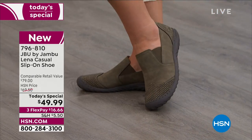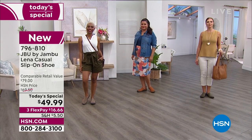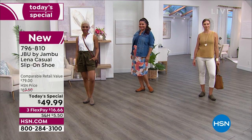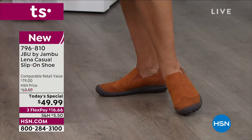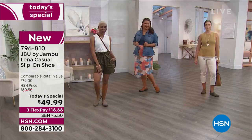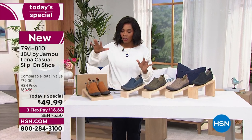Here's the item number: 796810. I'll show you all of the colors, and we do have medium and wide widths. We started with size six, go to size 12, and we do have half sizes in there as well. Let me show you all the colors and then we're going to take you on a tour so you can understand why these have already been so popular.